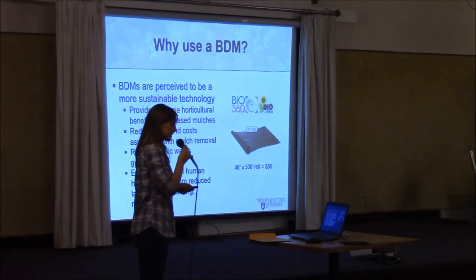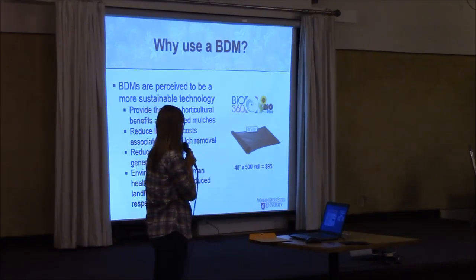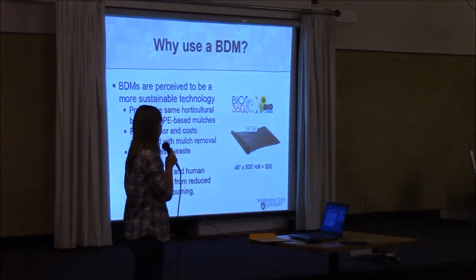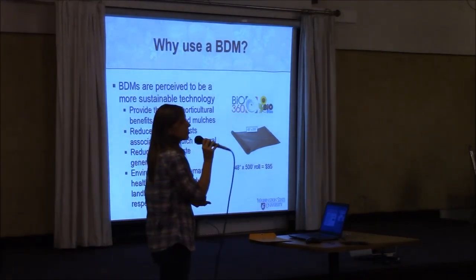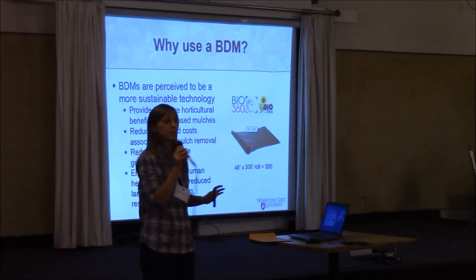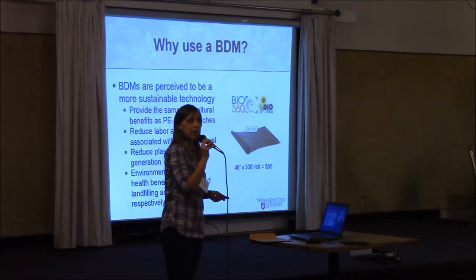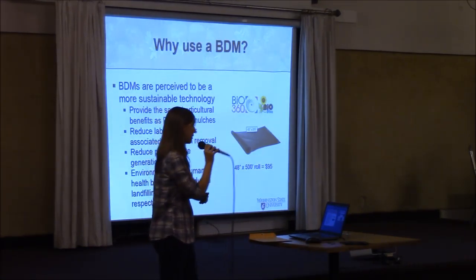On the sustainability side, these products are expensive. One product available on the marketplace, Bio 360, has a roll that is 48 inches by 500 feet for $95. That is considerably more expensive, and that's about on par with some of the other products on the marketplace. So in terms of sustainability, there's a big question about the economic aspect, and that's being addressed through other research projects I've been affiliated with.